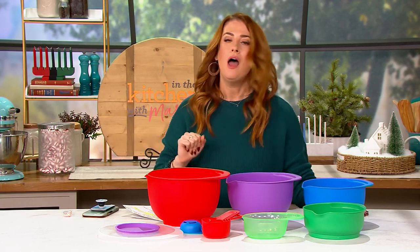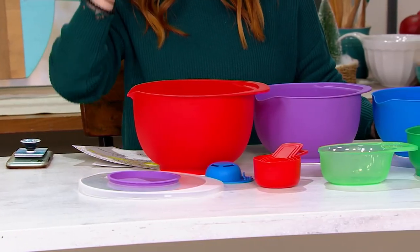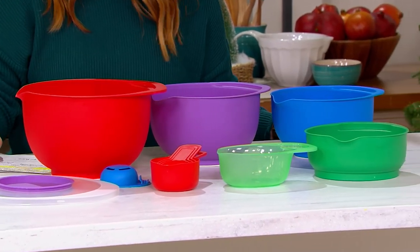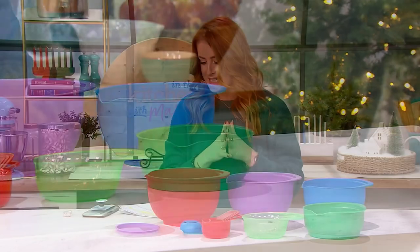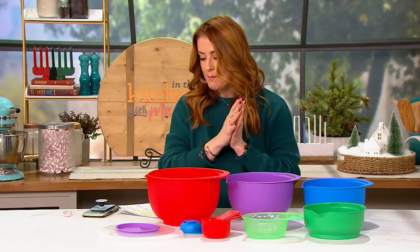Even if I lived in a 15 bedroom mansion, I don't think those people are even saying, you know what I have in my kitchen? I just have too much space. So this is what Prepology is doing for us — really getting us going in the kitchen and saving space at the same time. This is K61154, called the 11 piece nest and store prep set.